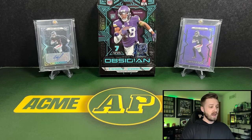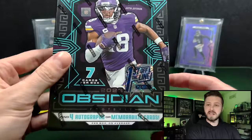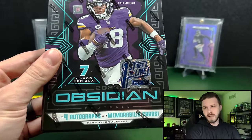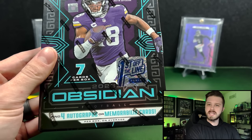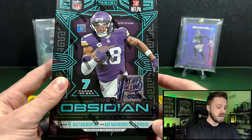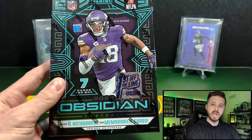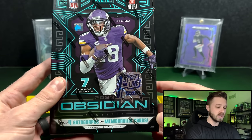Seven cards per pack, one pack per box. You get four autographs or memorabilia cards in that. Obsidian always does that. From last year I've seen boxes with three autographs, with two autographs — never less than two. And for the First Off the Line, we do get a bonus First Off the Line RPA numbered to 230 if it's a Purple Flood, or out of three if it is a Neon Mojo or Neon Flood, I think is what they're called.